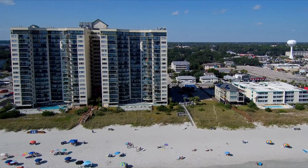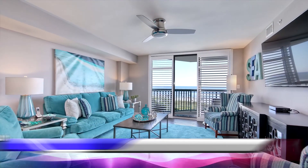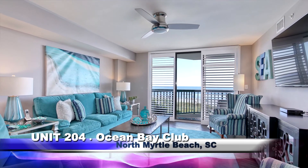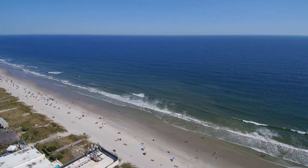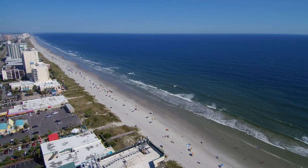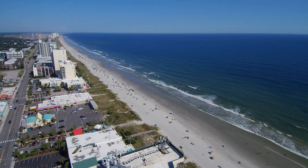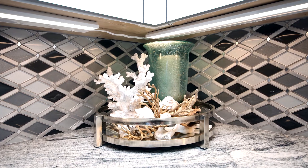Step into oceanfront luxury at its finest. 204 at the Ocean Bay Club is a spectacularly renovated and spacious four-bedroom, three-bath unit situated right on the Atlantic in the historic Ocean Drive section of North Myrtle Beach. Every detail of this special residence will delight anyone looking for the perfect permanent or second home.